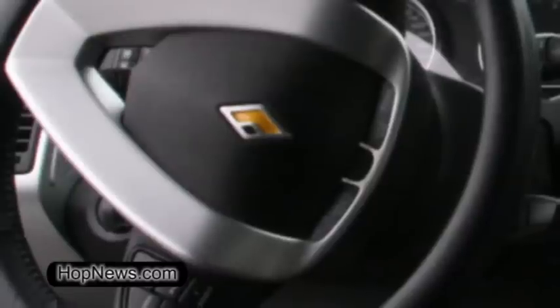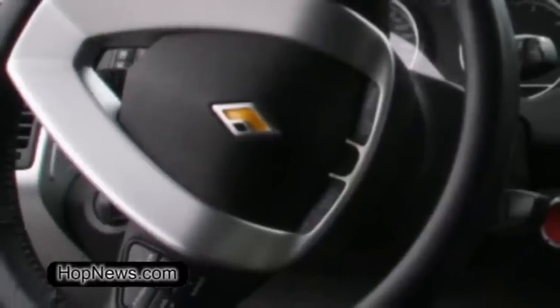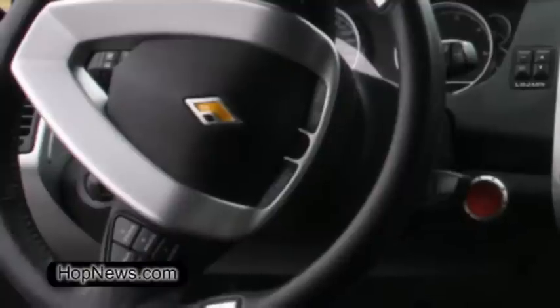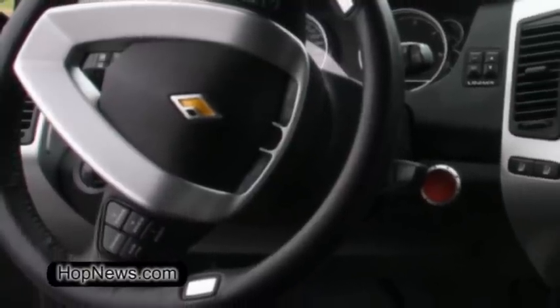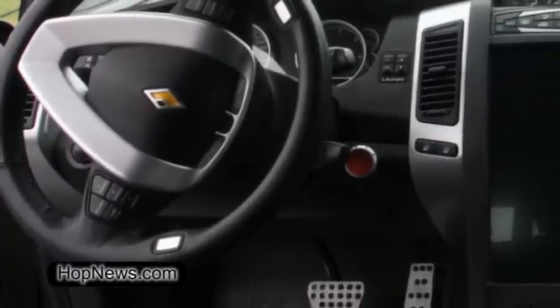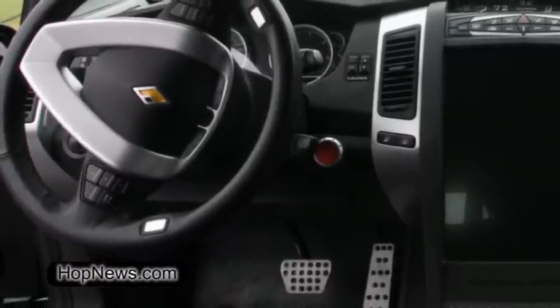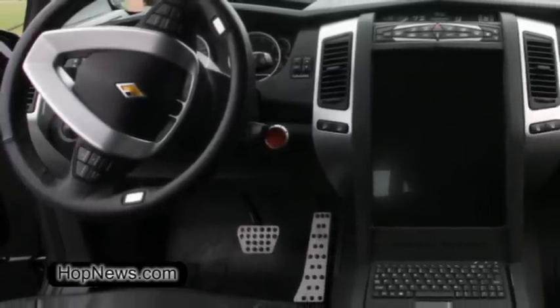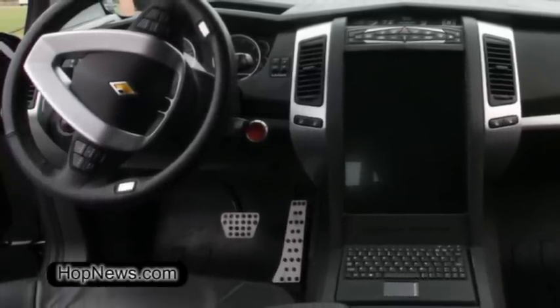Carbon Motors has actually developed the world's first purpose-built law enforcement patrol vehicle. Unlike what's done today where you take a retail passenger vehicle and upfit it with a wealth of aftermarket equipment, we've actually incorporated everything an officer needs to do his job into the vehicle as original equipment. When you look at the cockpit of the vehicle, it's actually built much like a fighter aircraft or a helicopter versus a car where you add stuff to it.